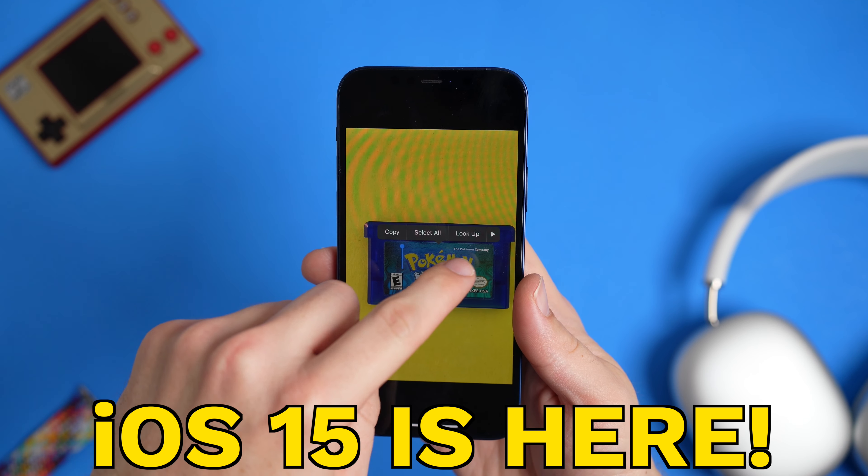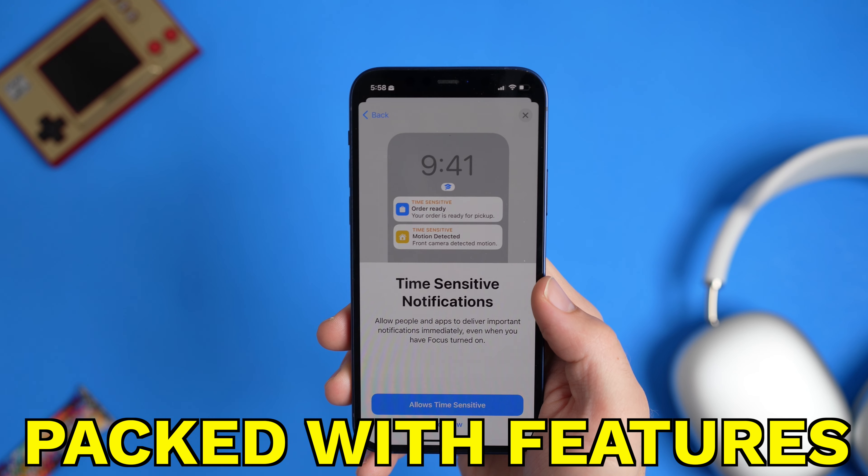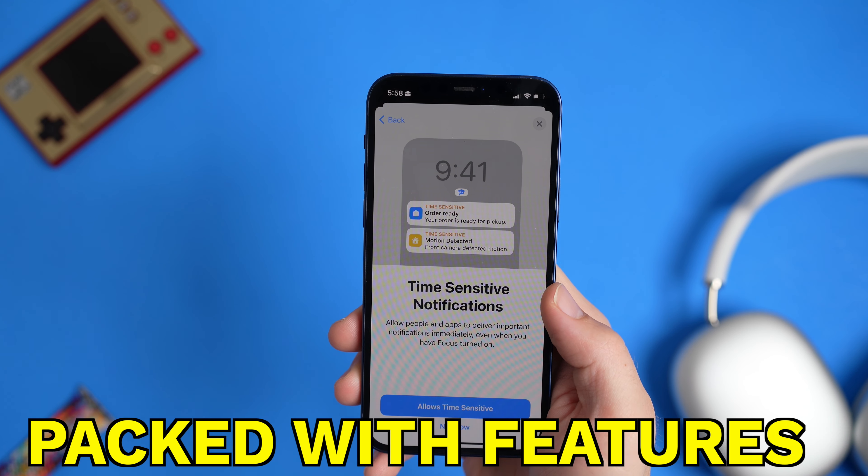iOS 15 is here — well, at least the beta version of it is here — and it is packed with so many different features and upgrades that I didn't even know I wanted until now. It is a much better update than I thought.